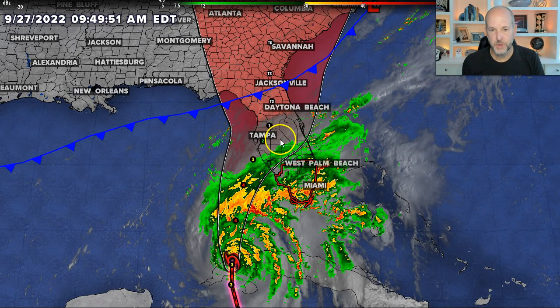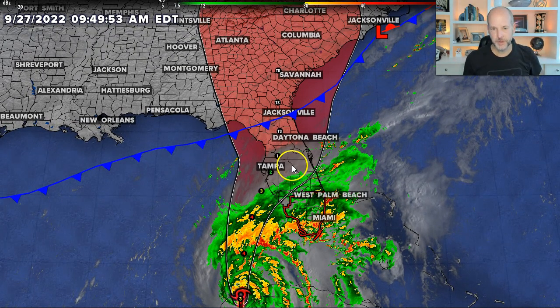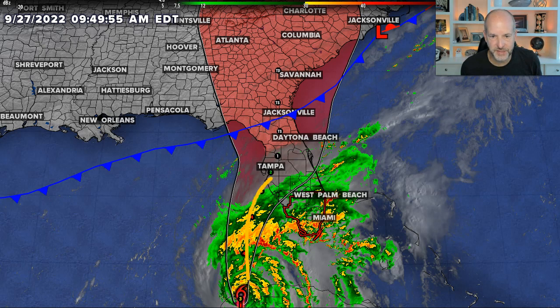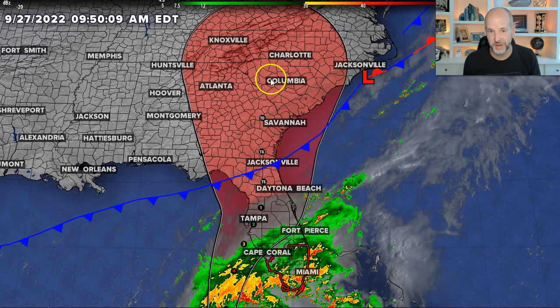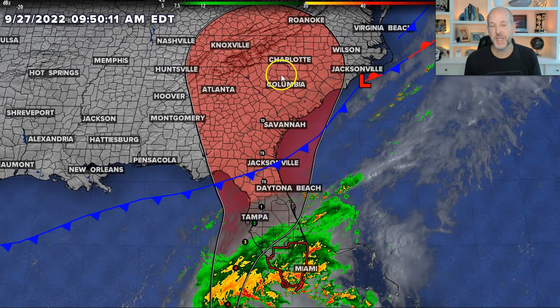We'll be getting a new update here shortly, but I can already tell you where the track is basically going to be. You can see the movement a little bit south and east of Tampa. Anywhere from Tampa to Fort Myers really needs to be ready. Then it takes this little wobble back towards the northwest and then up into the Carolinas as a remnant low or tropical depression. It's just going to be a whole bunch of rain heading to the north.